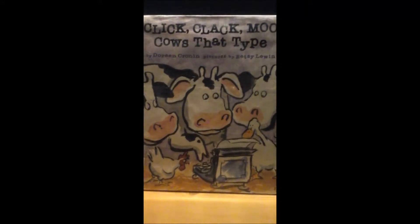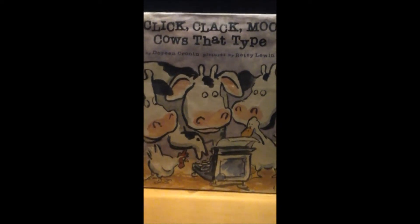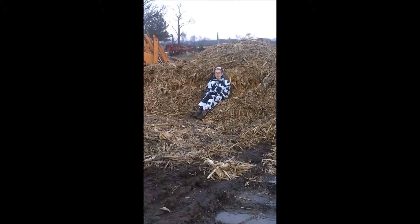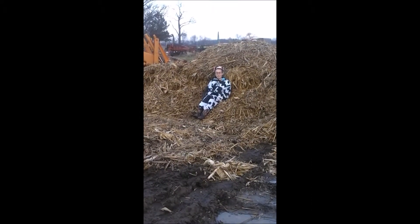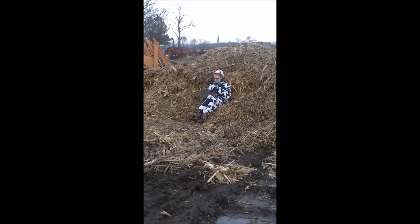Click Clack Moo, Cows That Type by Doreen Cronin, pictures by Betsy Blumen. Click Clack Moo, Cows That Type is a story about a farmer named Mr. Brown who runs into a few problems with his animals.